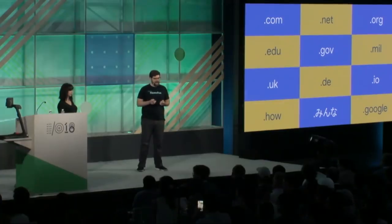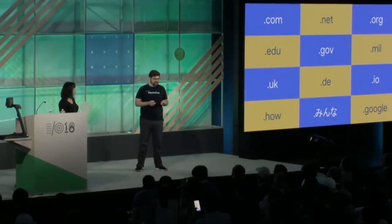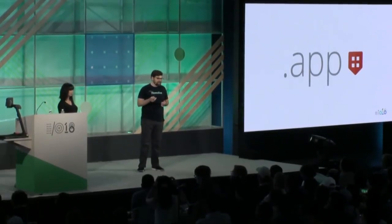Finally, the new generic TLDs, which started being launched in 2012 in ICANN's first expansion round, include dot-how, dot-mina, and dot-google — examples run by my team, the Google Registry. Dot-mina is actually a Unicode TLD. These are a big mix of open, restricted, closed, and brand TLDs. In addition to all these existing ones, today — specifically as of 9 AM this morning — there is a new top-level domain on the web: .app.